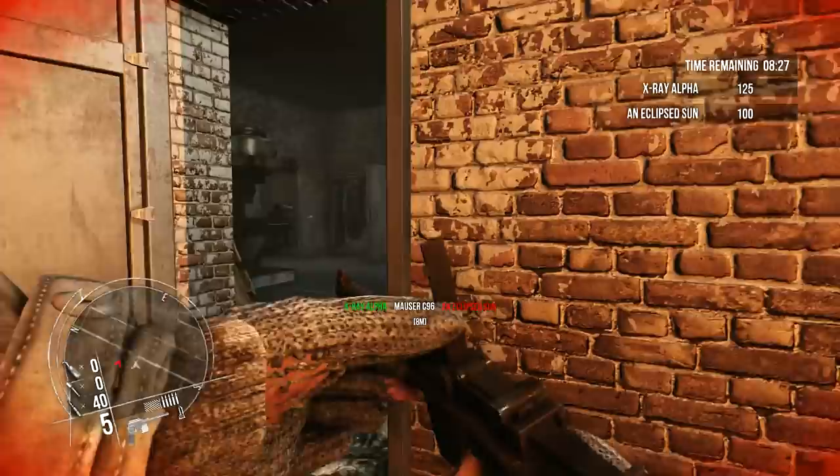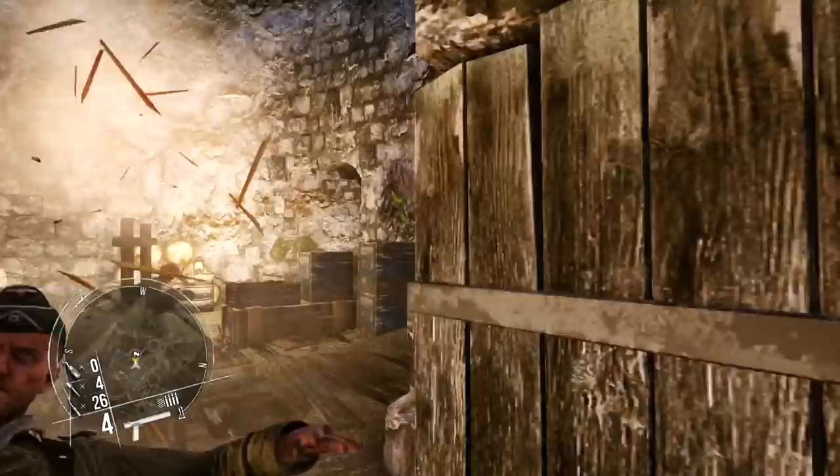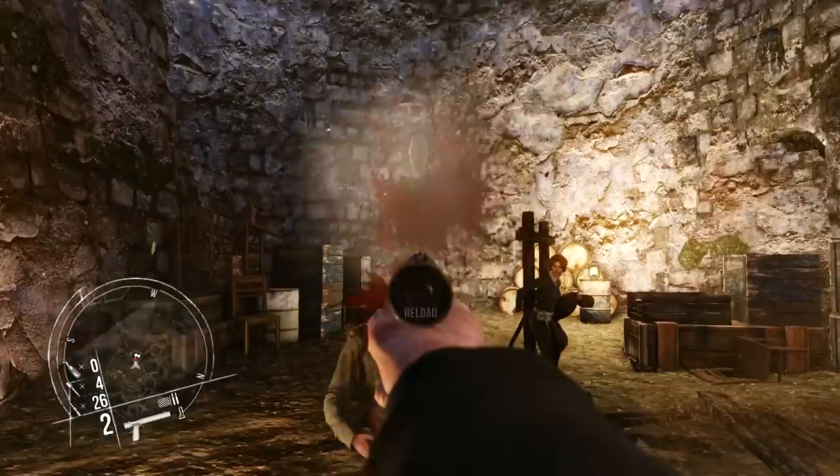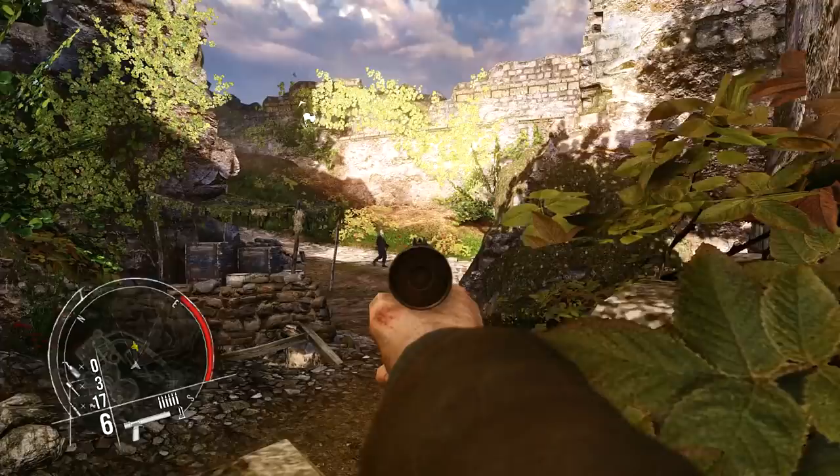Perhaps most interesting of the handguns on offer is the British Welrod. Its unusual appearance is due to an integrated suppressor and less than conventional mode of operation. Designed to be as close to silent as possible, with a bolt-action keeping the chamber sealed until manual operation, the weapon was exceedingly quiet — ideal for assassination and covert operations.